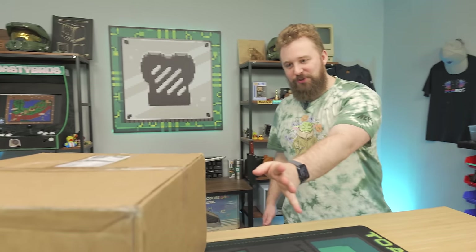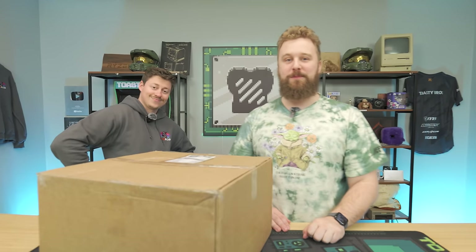We upgrade so many office PCs on this channel, and quite frankly, I'm getting tired of having to do it. What if I told you we have one in today's video that's ready to game out of the box for only $279? But is it actually good for that price? We're going to open it up to find out after a word from today's sponsor.